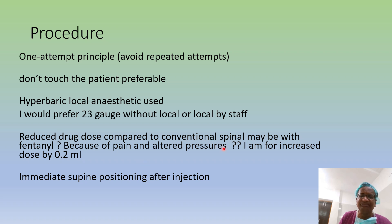The dose is slightly reduced compared to conventional spinal with fentanyl, but I am for an increased dose because the action should be good. If I think 2.2ml is enough, I give 2.4ml. If I think 1.8ml is enough, I normally give 2ml in rapid sequence spinal anesthesia. But immediately after injection, position the patient supine with left tilt.